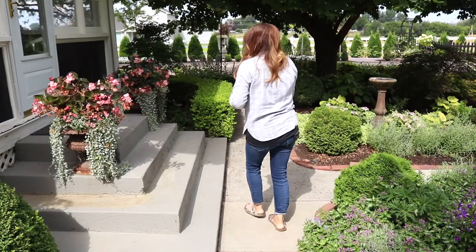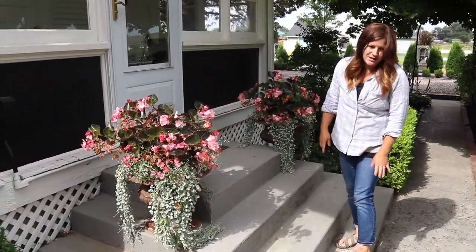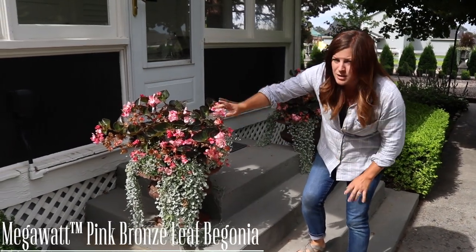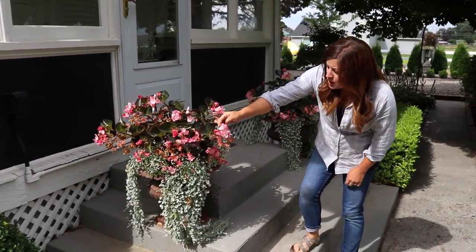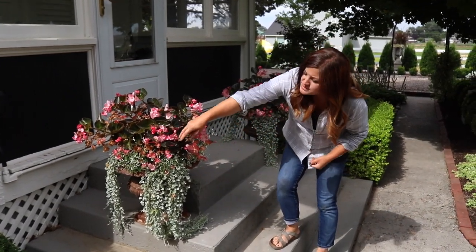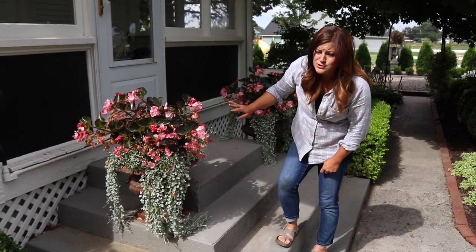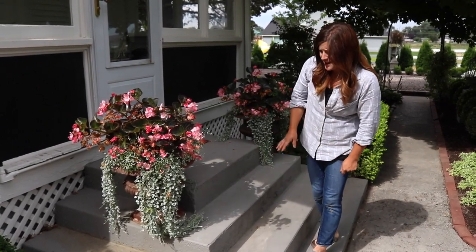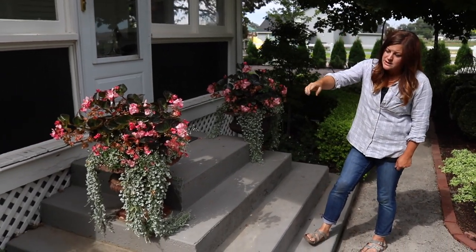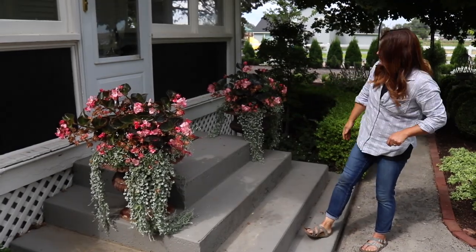I wanted to talk about these pots right here because I've just loved the mix. This is like a Megawatt Pink Bronze begonia, Dichondra Silver Falls, and a Diamond Frost Euphorbia. This group of plants has been so low maintenance and needs so little water — I've really enjoyed them back here. They're in a fairly shaded area that gets a little bit of morning sun and then shade for the whole rest of the day, and the plants are still performing really wonderfully.